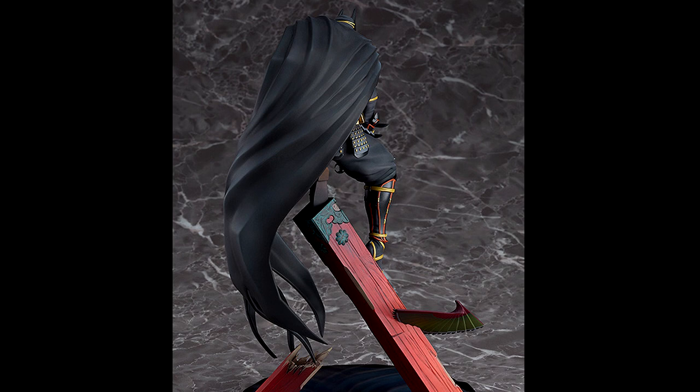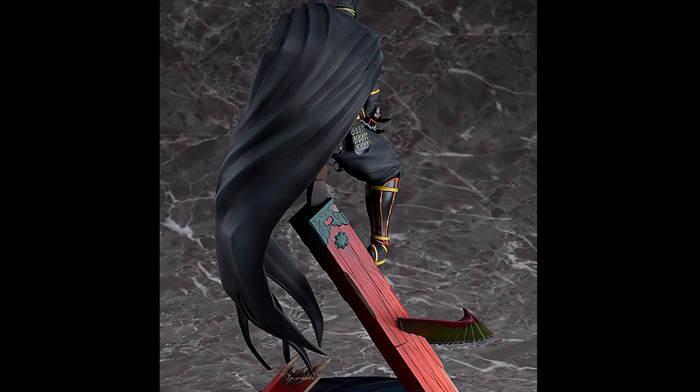There's not much else to say about this figure — it's a 1/8 scale at 22 centimeters tall, and just like the other Batman figure, it's also made by Good Smile Company.